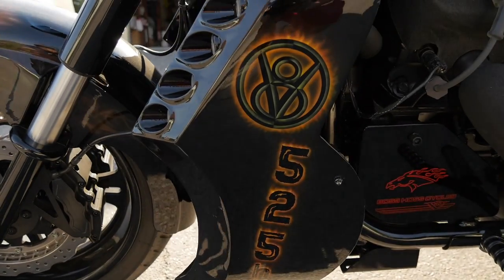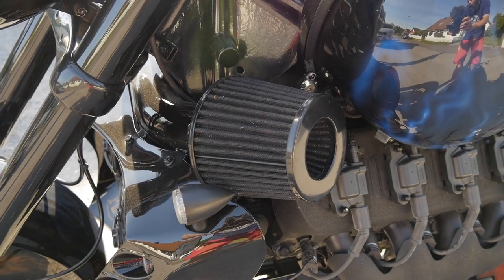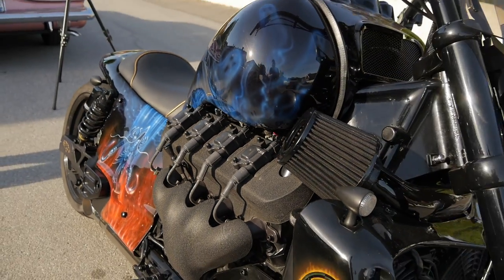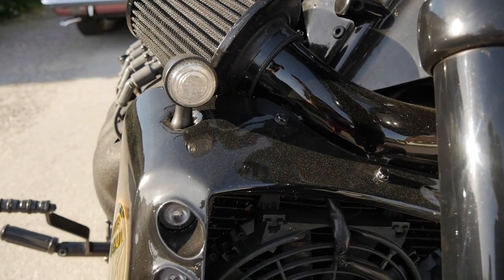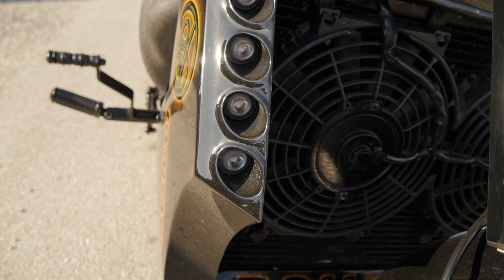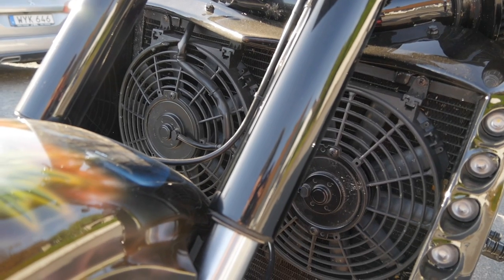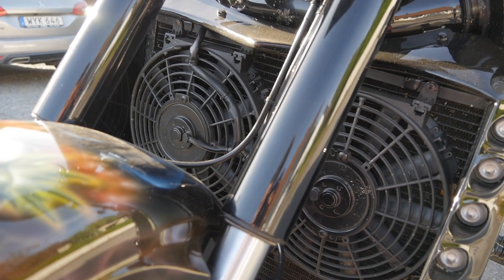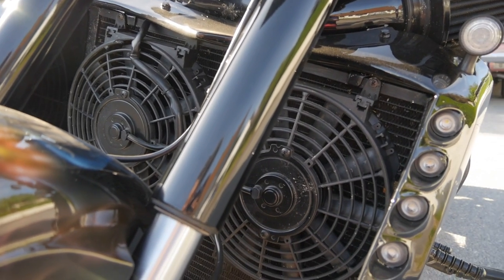Luftfiltret är också utbytt. Det är specialgjort i två vinklar utåt för att ge lite mer luft till motorn. Det gör att den vaknar lite snabbare när en insprutningsmotor får mer luft. Hela fronten är specialbyggd i plåt med LED-belysning och 8 lampor – en liten egen touch som inte finns på vanliga cyklar. Det är elfläktar på de här motorcyklarna. Jag har valt att sätta två lite mindre fläktar istället.